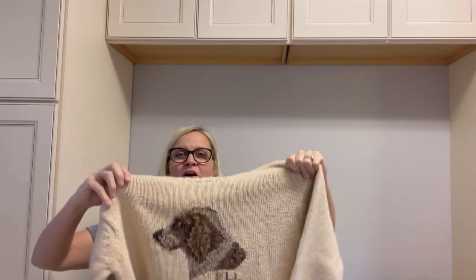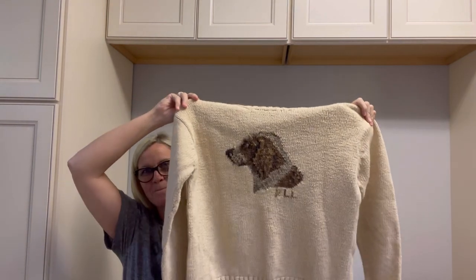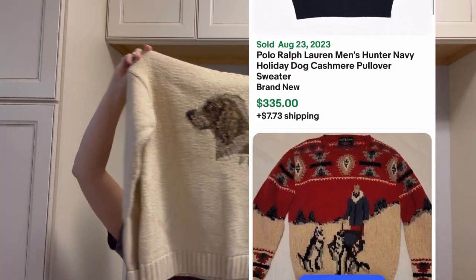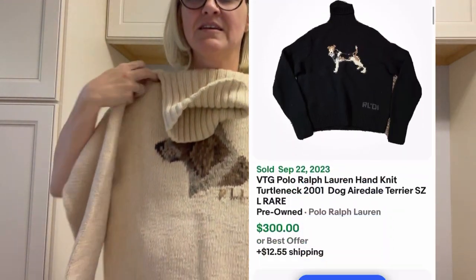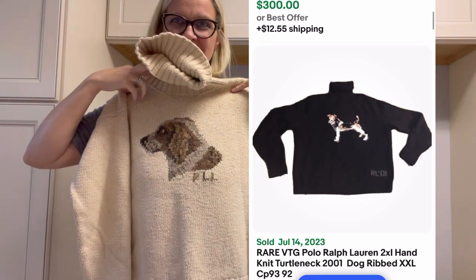The best for last — check it out: exclusive hand-knit Lauren Ralph Lauren puppy dog sweater, bolo! I'm super excited about this one. It's a size small, super cute.